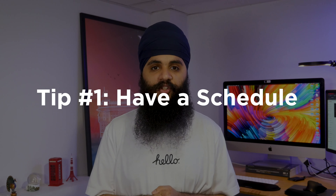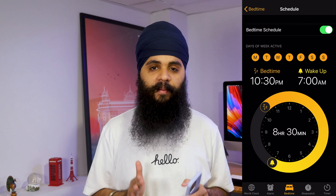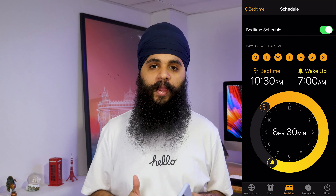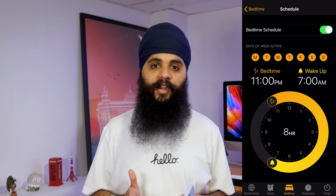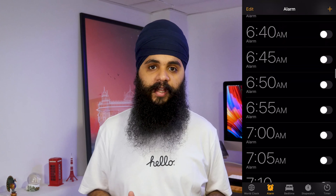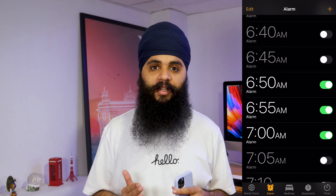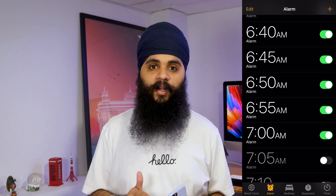Tip number one is to have a schedule. There are a few points I want to make that are really important for this. What I mean is try your best to wake up in the morning every single day around the same time. You don't want to get your body into the mindset that you're staying home like the weekend and just doing whatever you want all day. You still want to get your mentality into work mode, so wake up early and on time as if you were going to work.